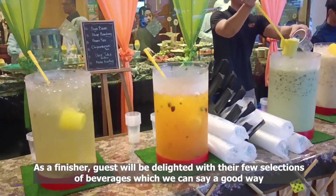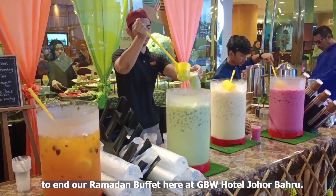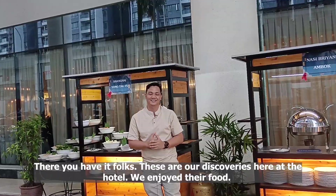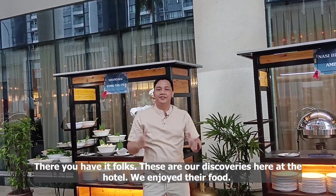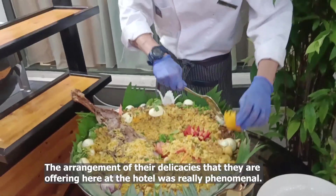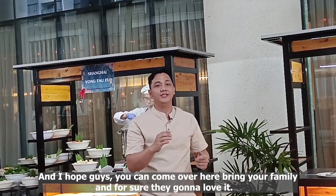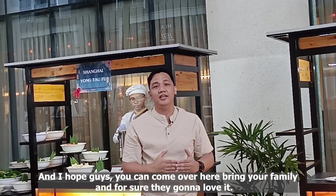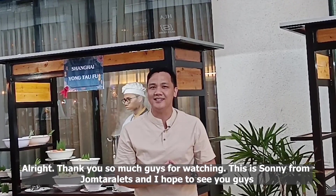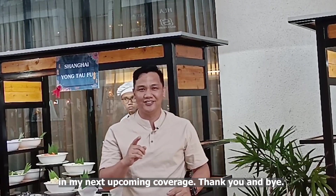Guests will be delighted with a few selections of beverages, which is a good way to end our Ramadan buffet here at GBW Hotel Johor Bahru. There you have it folks, these are our discoveries here at the hotel. We enjoyed the food — the arrangement of the delicacies they are offering here was really phenomenal. I hope you can come over, bring your family, and for sure they're gonna love it. Thank you so much for watching. This is Sunny from Joom Taralets and I hope to see you at my next upcoming coverage. Thank you and bye!